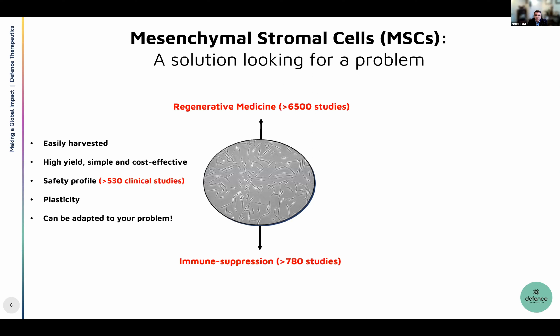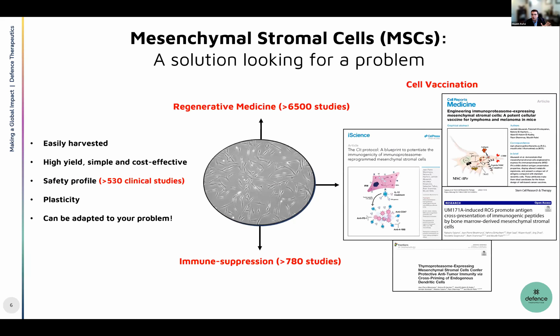Mesenchymal stromal cells are the source of this cell-based vaccine. These cells have mainly been used in regenerative medicine — after heart infarcts to repair ischemic tissues, repairing skin, and repairing damaged tissue, because they can regenerate and differentiate into cells of mesenchymal origin. There are over 6,500 studies describing the potency of these cells. They also have amazing immunosuppressive properties described in the context of multiple sclerosis, graft-versus-host disease after bone marrow transplant, and other indications.